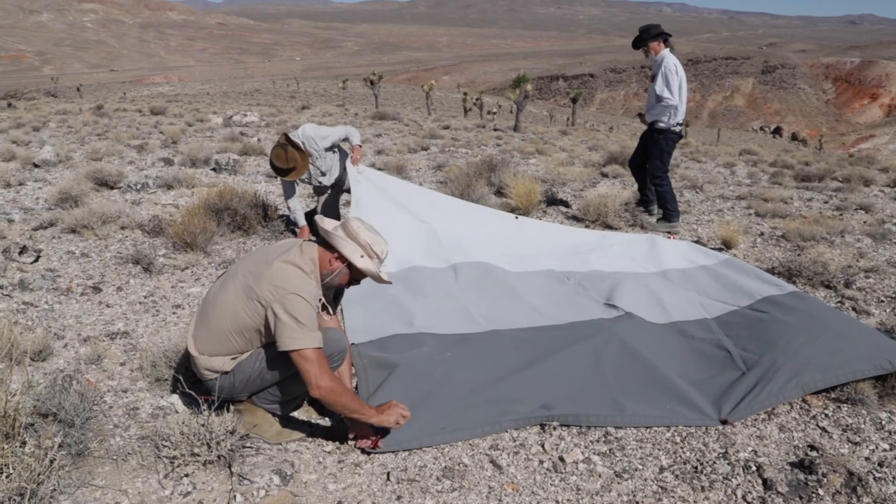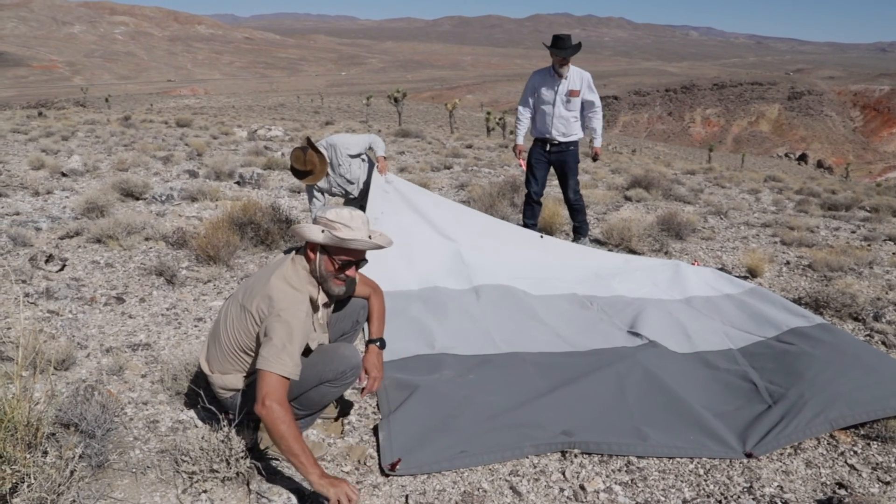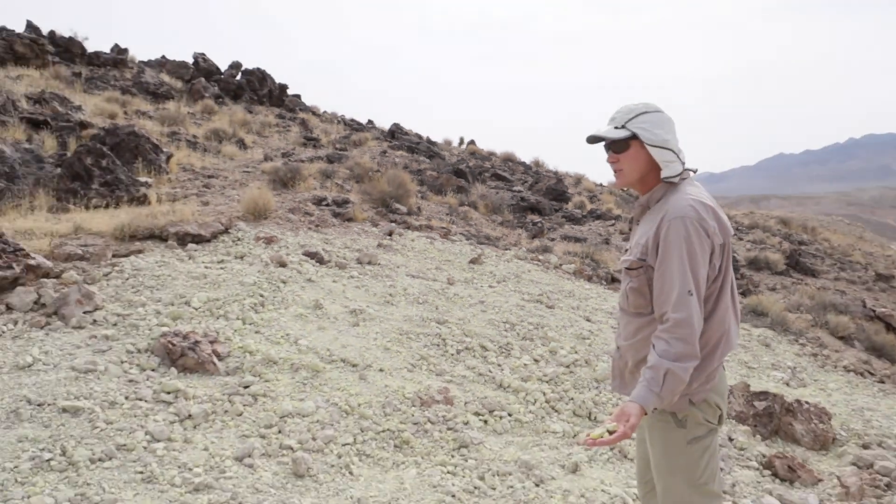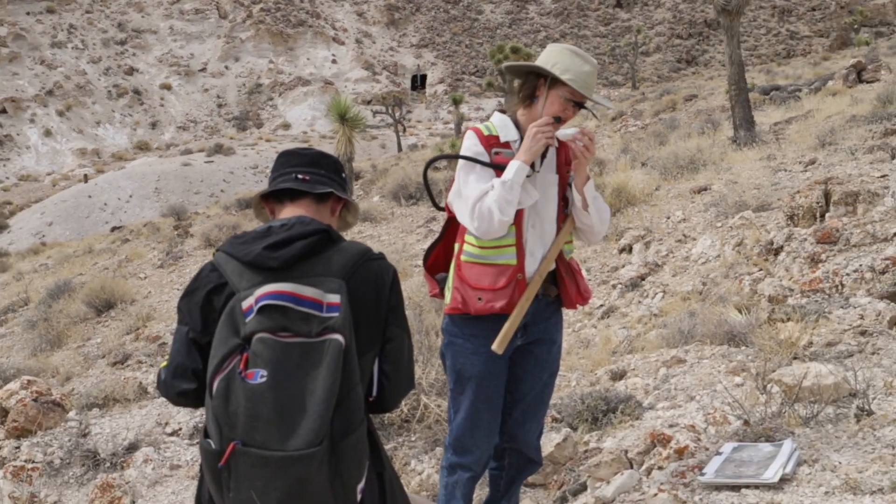I thought we had a very good team out there. We had experts in hyperspectral remote sensing, in Nevada geology, in mining and minerals, and in epithermal systems, which is what we were scanning.